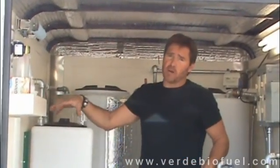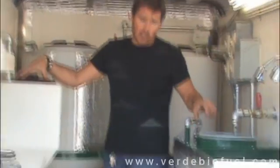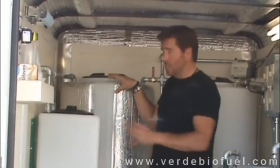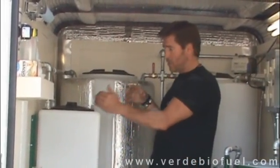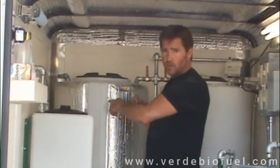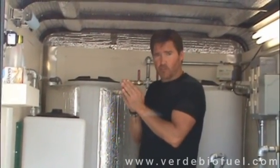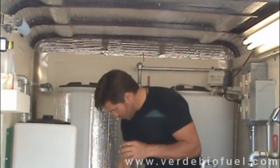Once the methoxide is mixed in this tank and the oil is heated in the heating tank, the oil is transferred into the mixing tank where the reaction takes place. The methoxide is mixed with the oil, causing the glycerin to separate. The molecular structure of the triglyceride breaks apart, and the glycerol falls to the bottom where it can be drained off.